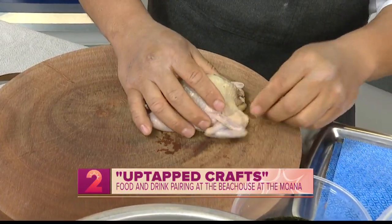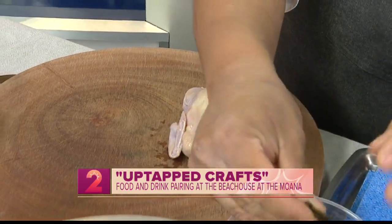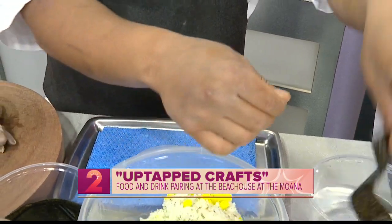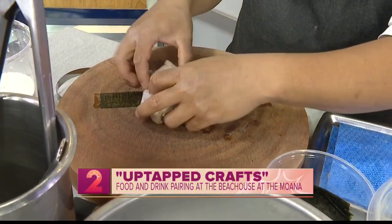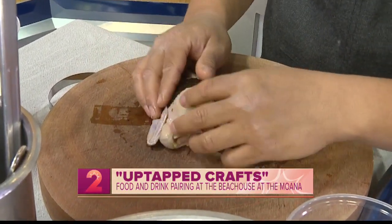We stuff a little bit of rice inside the cavity of the quail, and then to complete the look we're going to get a little bit of nori, because that's always a classic part of spam musubi. We wrap it around the quail like a belt. What did the spam say to the rice? Let's get nori.